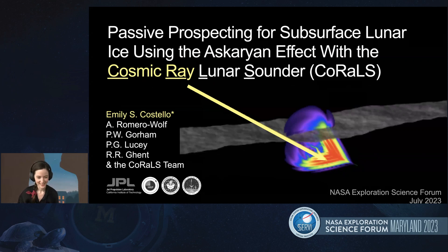Good morning, everybody from Hawaii. My name is Emily Costolo. I'm from the University of Hawaii. And today I'll be speaking about passive prospecting for lunar ice using the Askaryan effect with the Cosmic Ray Lunar Sounder called CORALS.